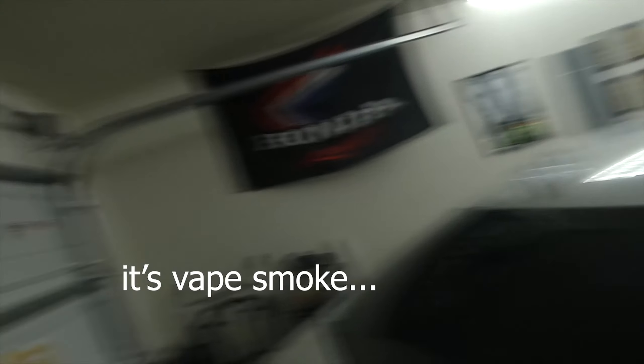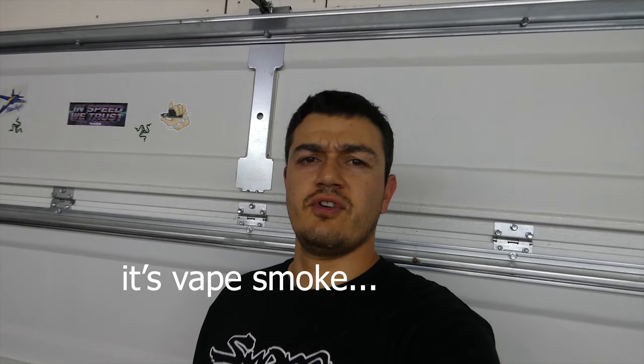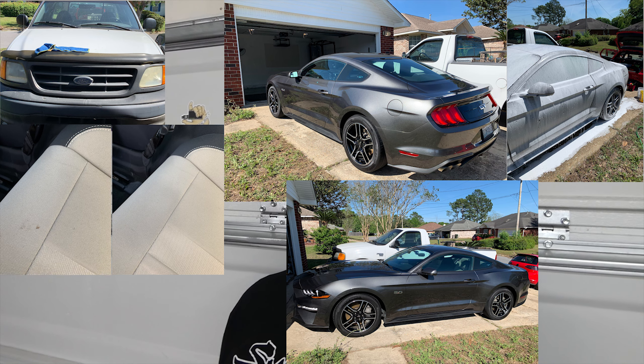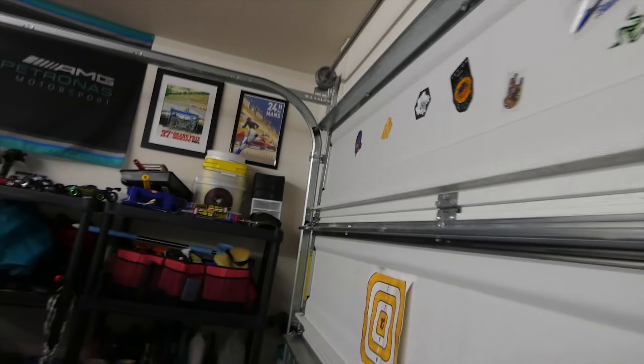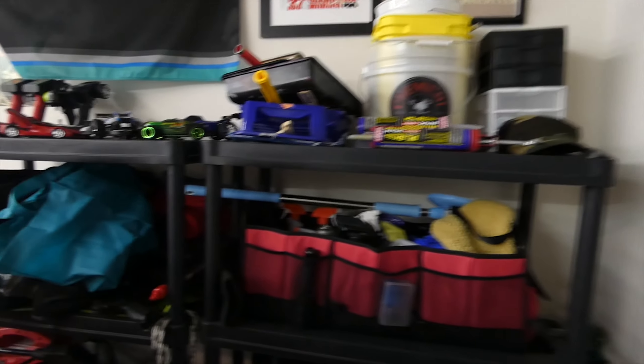What is going on, you guys? Kevin here in the humble garage. I just got home from detailing a Mustang - I've worked on a lot of Mustangs recently. I also did a headlight restoration on his pickup truck, I'll have some pictures on the screen so you can admire my work. Just got all my detailing supplies unloaded.